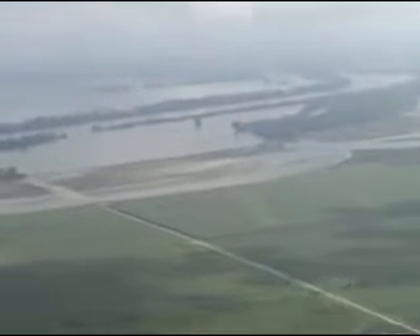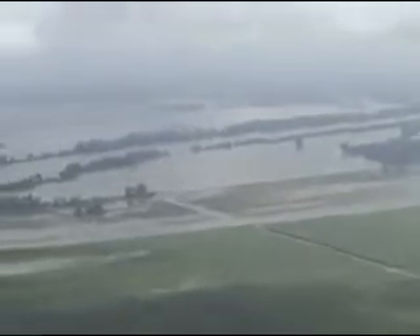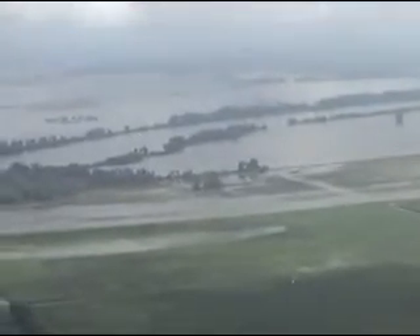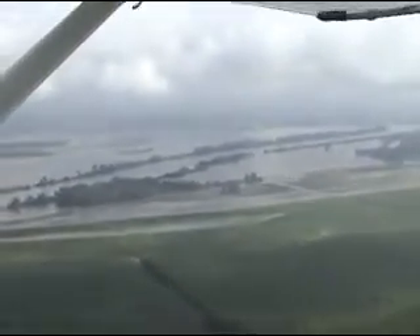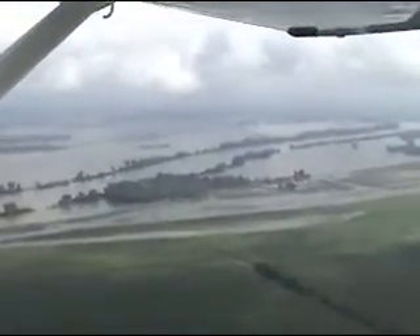We are flying right now back west near the Malta Bend area — actually to the north of Malta Bend. The Grand Pass Wildlife Area is what you're seeing below on the south side of the river. On the north side of the river, that's southern Carroll County.